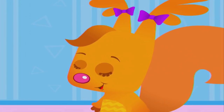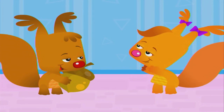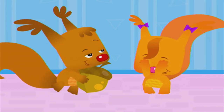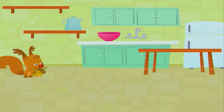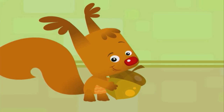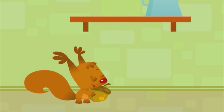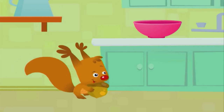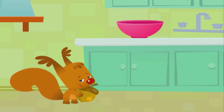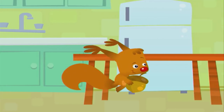Sammy, let's play. Hey, do you want to play find the acorn? Yes! This is the kitchen. Hmm, where should I hide the acorn? Maybe I'll put it next to the pot. No. How about next to the bowl? Nah. Oh, I know — I'll put it under the table.